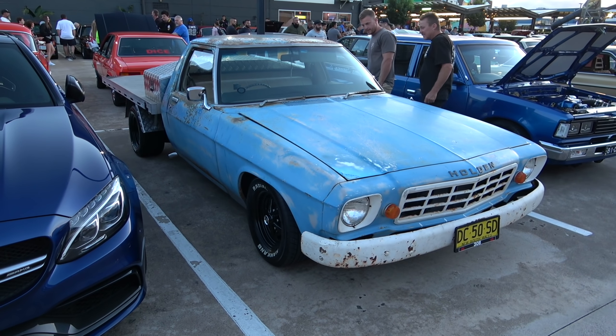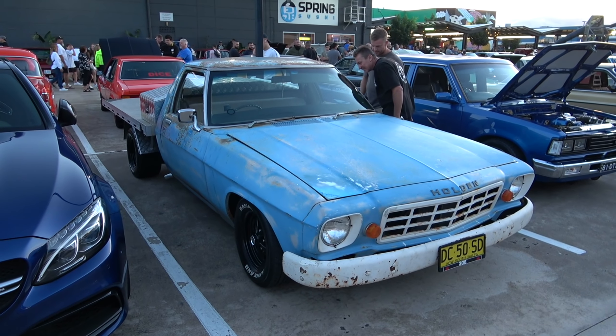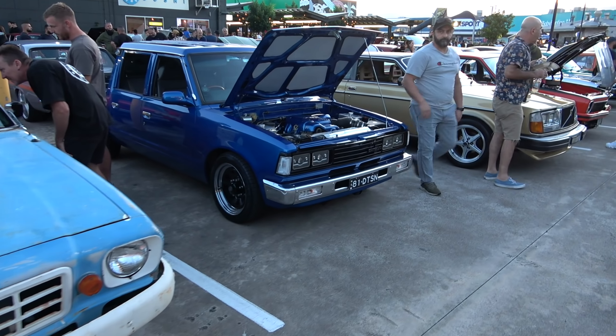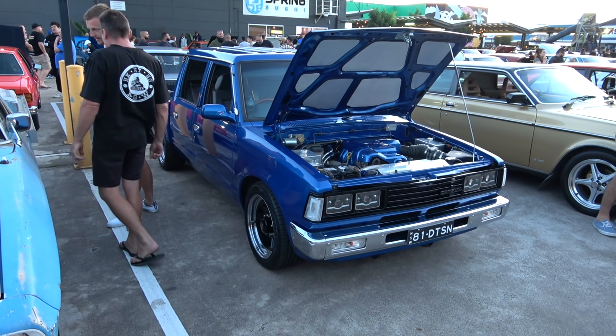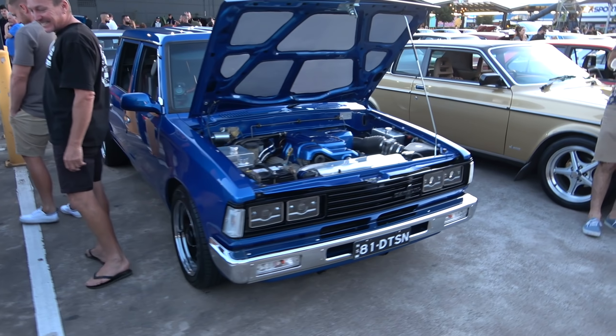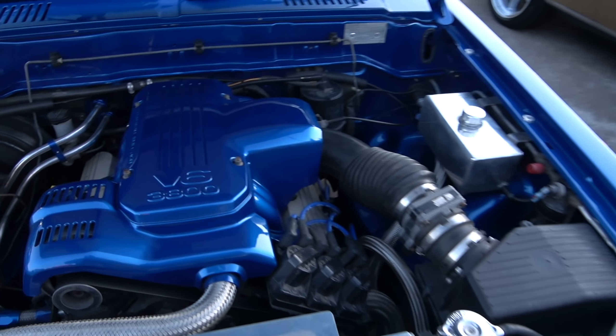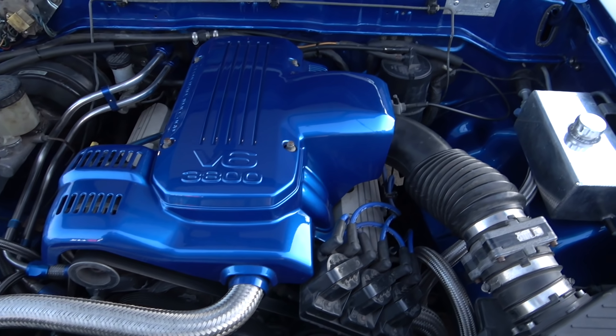And a beautiful looking C63 Mercedes in a midnight blue sort of a colour, very nice. We've got a Holden Ute over here, ladies and gentlemen — big workhorse car, done a bit of work. As you can tell, a solid beast.